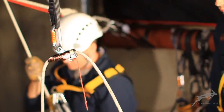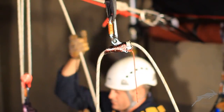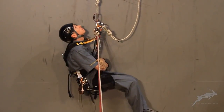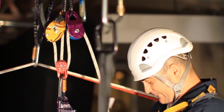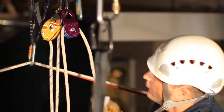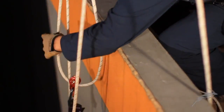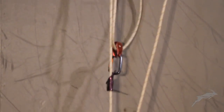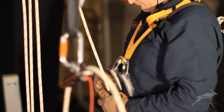The rescuers continue the hauling process, tending the safety rope and resetting the system when needed. Note that the ID is locked off each time the system is reset.